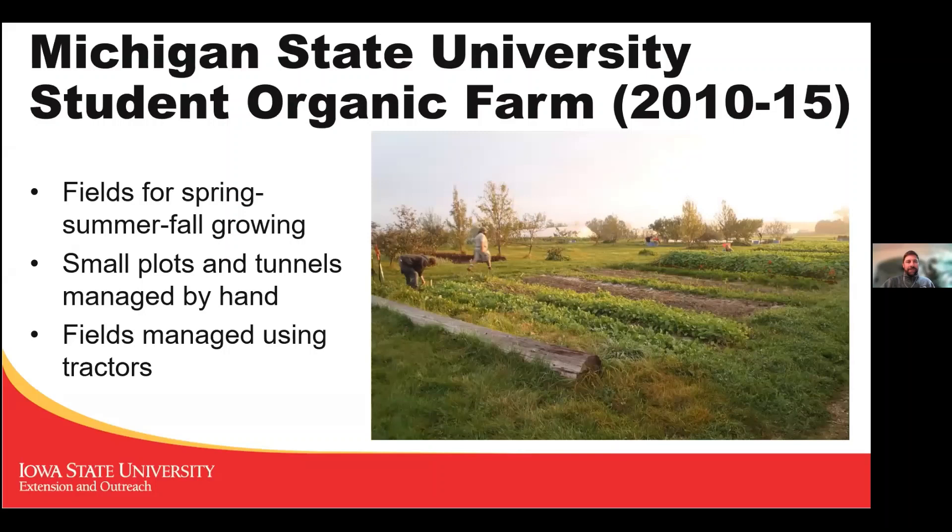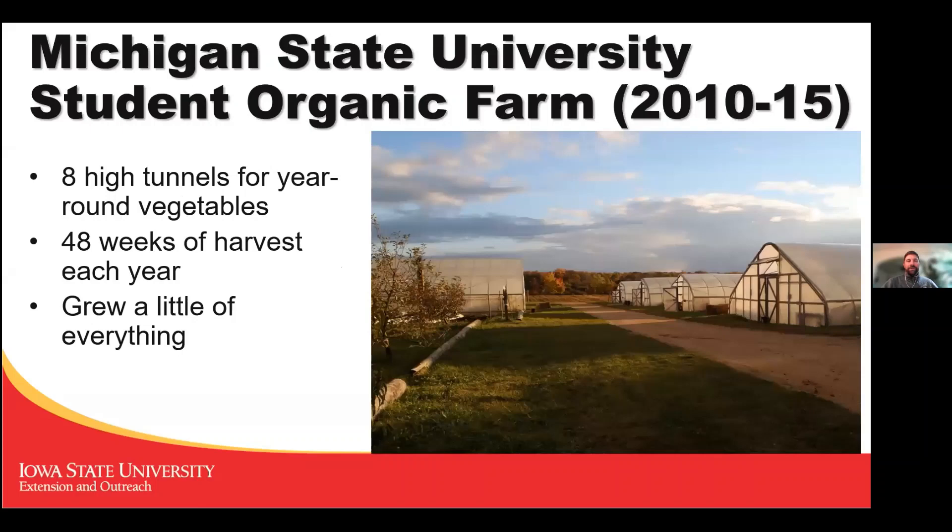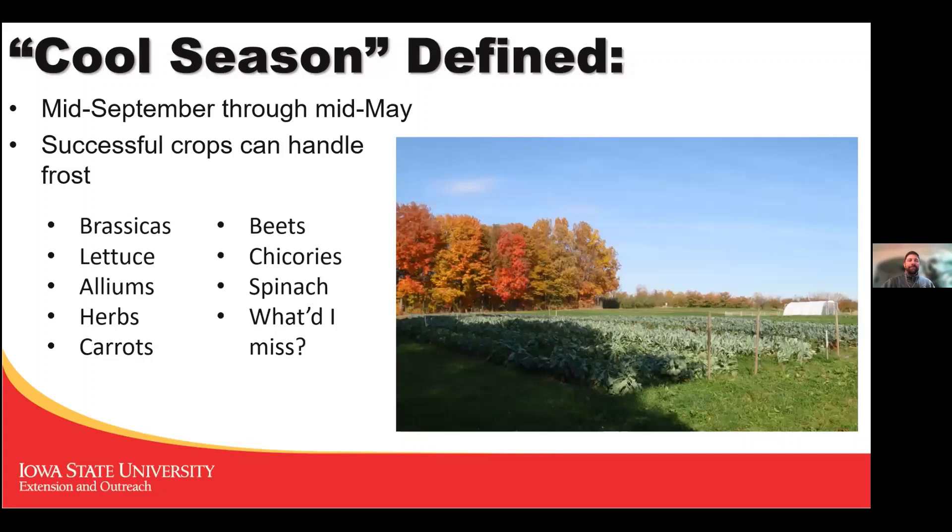At Michigan State we had fields for traditional in-season growing and also high tunnels. We harvested vegetables year-round — 48 weeks out of the year — with fresh vegetables for sale. Tonight I'll be talking specifically about vegetables grown in the cool seasons, which I'm defining as crops that succeed best from mid-September through mid-May.